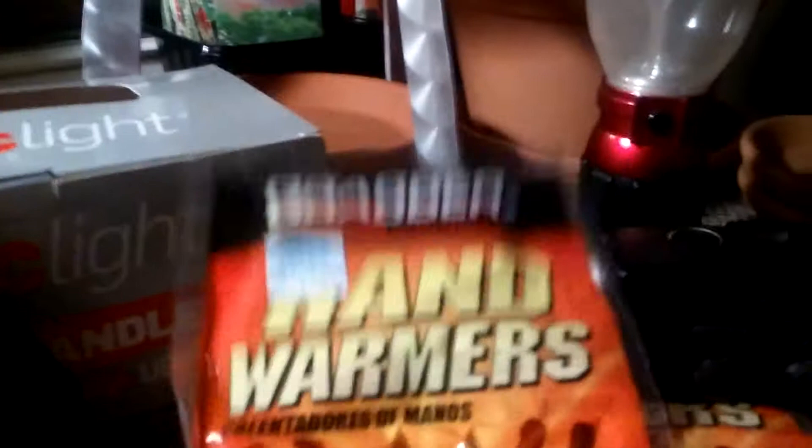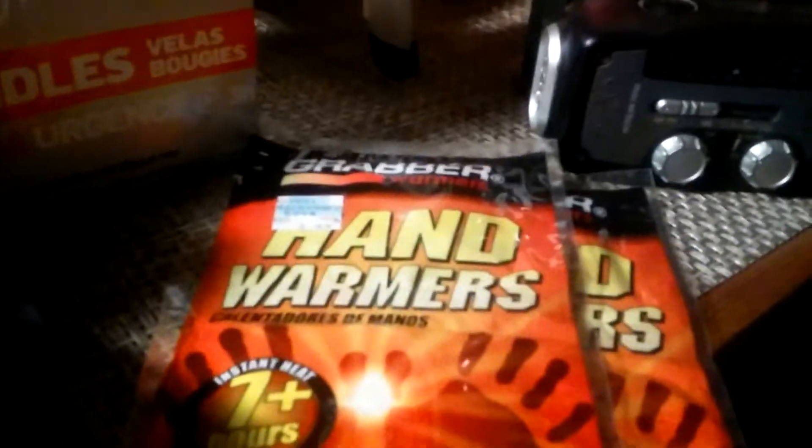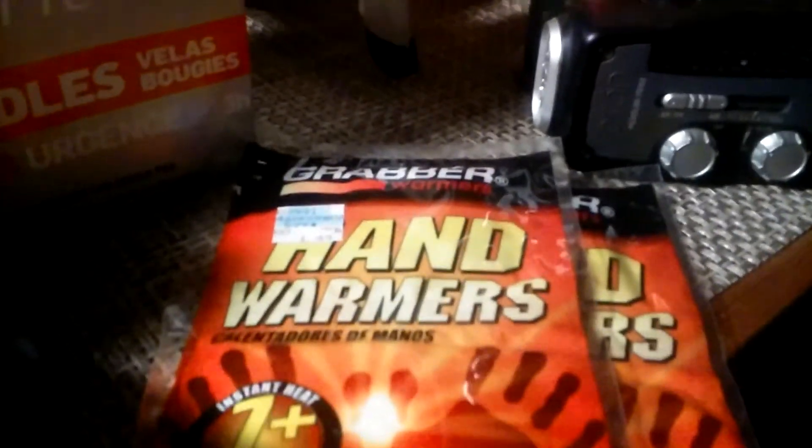It doesn't hurt to buy these little packets of hand warmers. I know at Job Lots they had big boxes of them. So that's good.